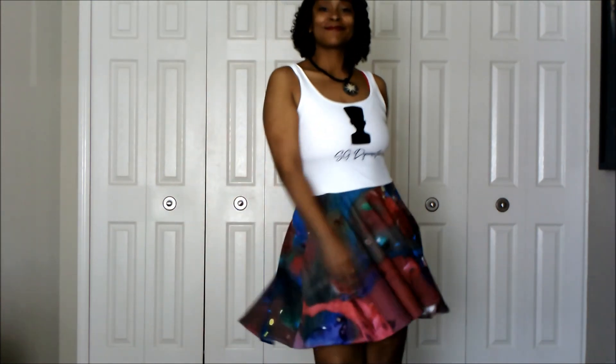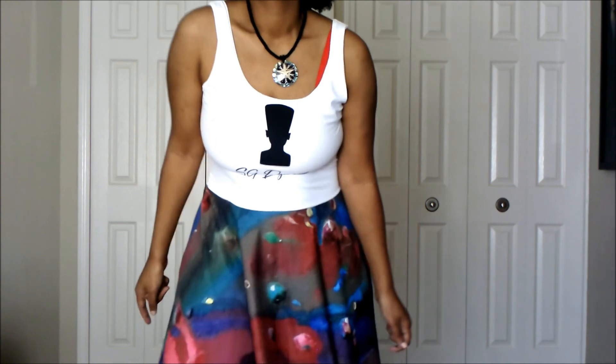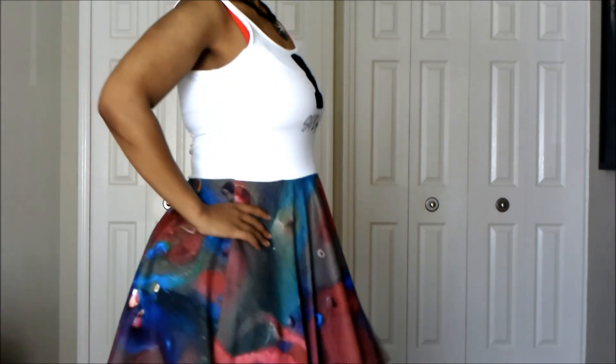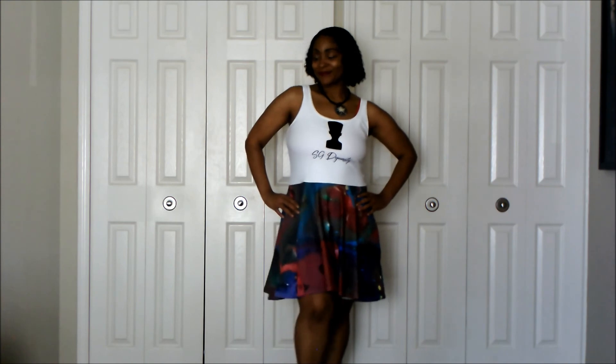Drop your comment below — let me know which dress you prefer, which one you're going to buy, and what your go-to style is. We have more dresses coming soon, but I wanted to highlight the top three that are doing really well. I'll drop the links below so you can go directly to the website, and I'll make sure to add a discount code so you can get a nice discounted price. Be sure to like, subscribe, and hit that notification bell so you get notified when I drop next. Till next time, be cool!